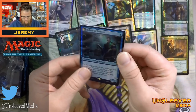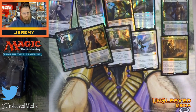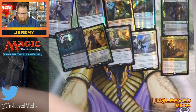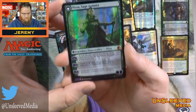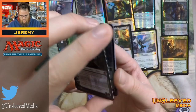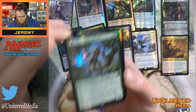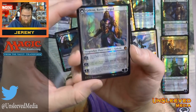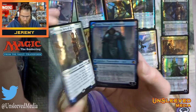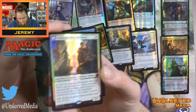Here we have Delver of Secrets — a lot of people might want that one. These look pretty centered. The ink... if I were the one looking at this, I would probably reject these.